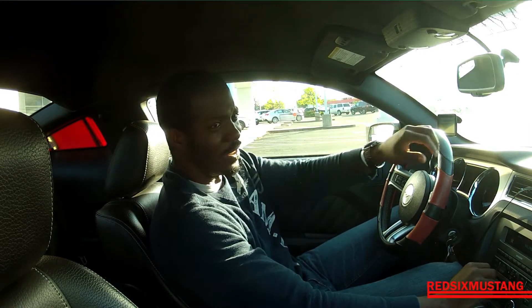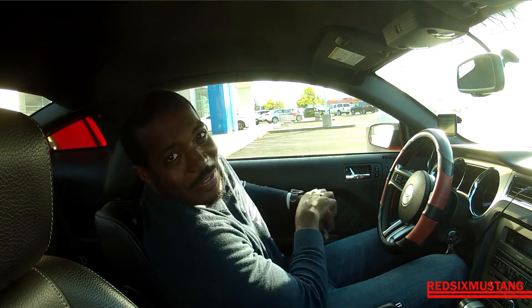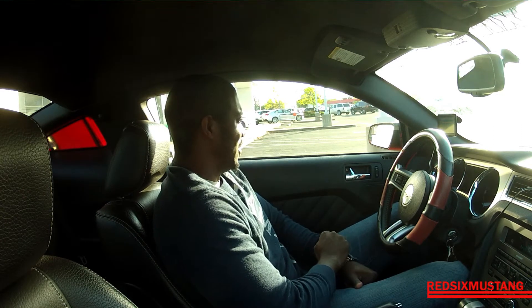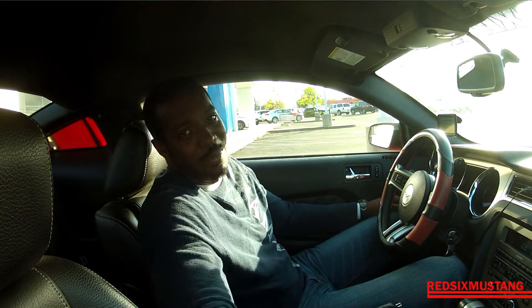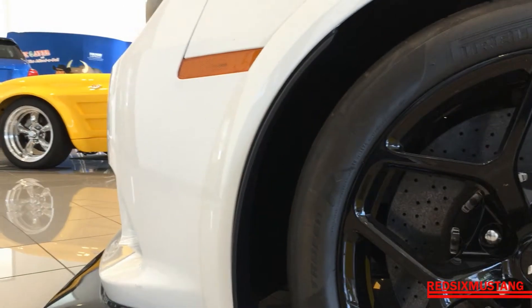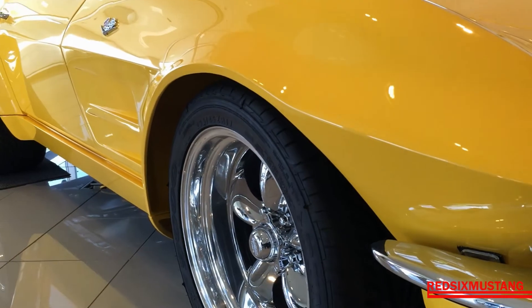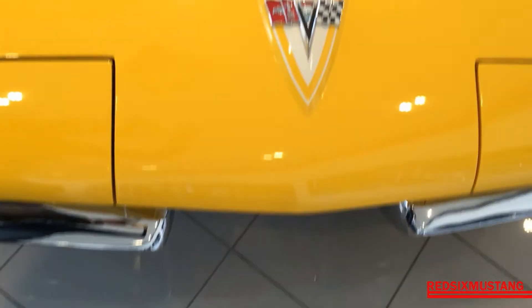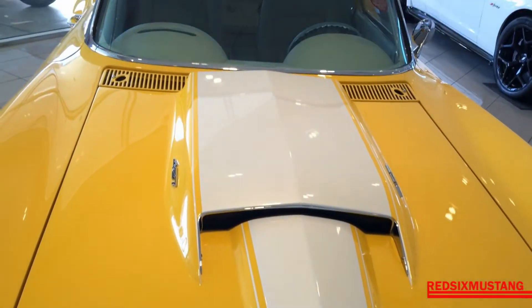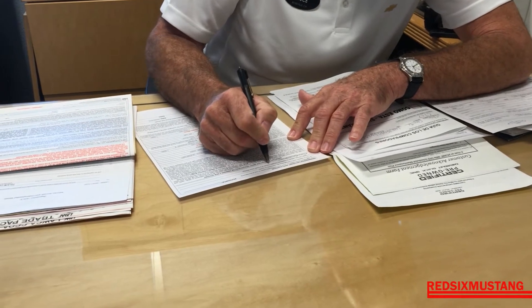Alright, we're here at Folsom Chevrolet, somewhere in Folsom, California. I made it 15 minutes earlier than I was supposed to be here. Man, I'm tired, I'm thirsty, I'm hungry, but I'm more excited about a potential deal, so let's go see if we can work something out.